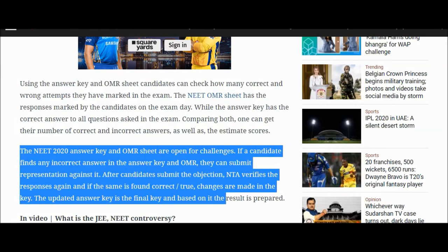The NEET 2020 answer key and OMR sheet are open for challenges. If a candidate finds any incorrect answer in the answer key or OMR sheet, they can submit a representation against it. After candidates submit their objection, NTA will verify the responses again, and if found correct, changes are made in the key. The updated answer key is the final key, and based on it the result is prepared.